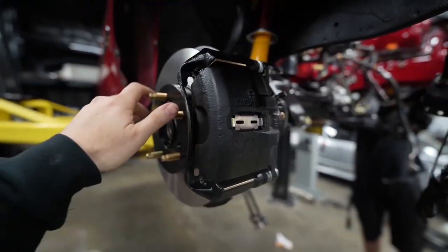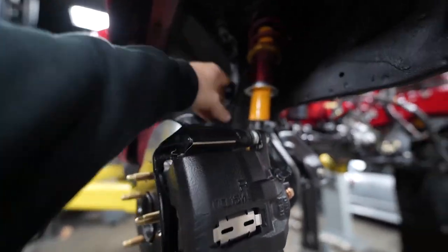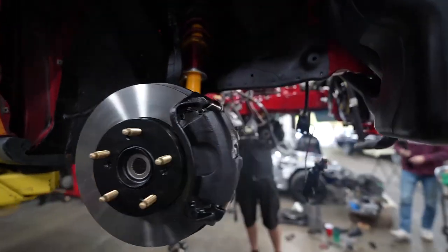Josh has put the whole front suspension in, including the brakes, and it looks so gangster because they're all powder coated. Brand new. We got the ARP studs in, we got the dust shields on. Josh will be replacing the inner and outer tie rods. This looks so sick.